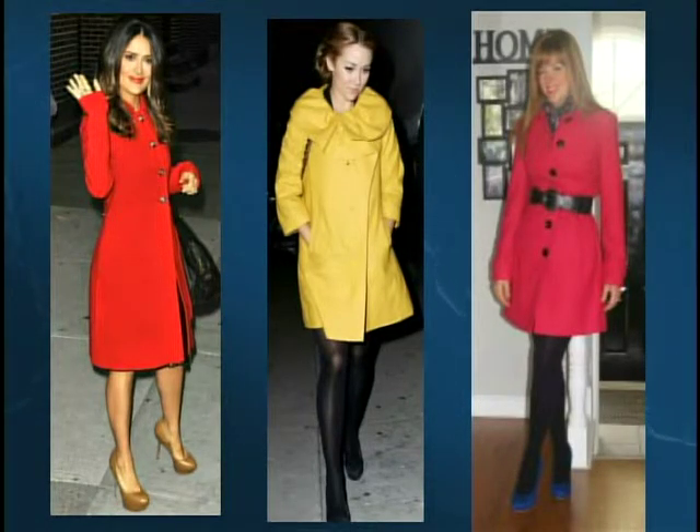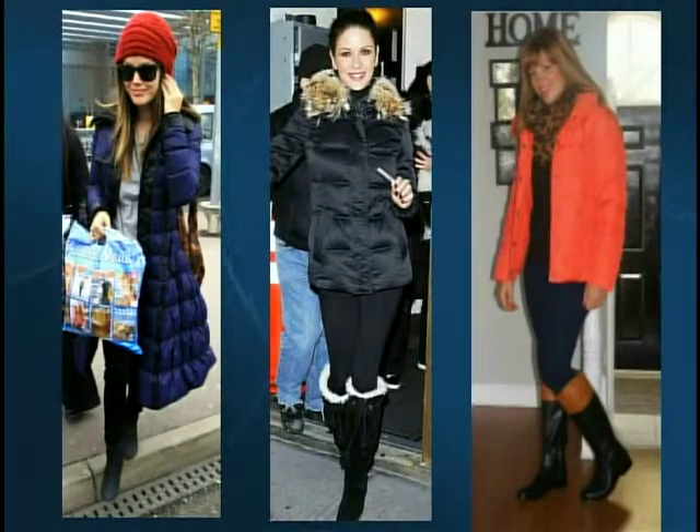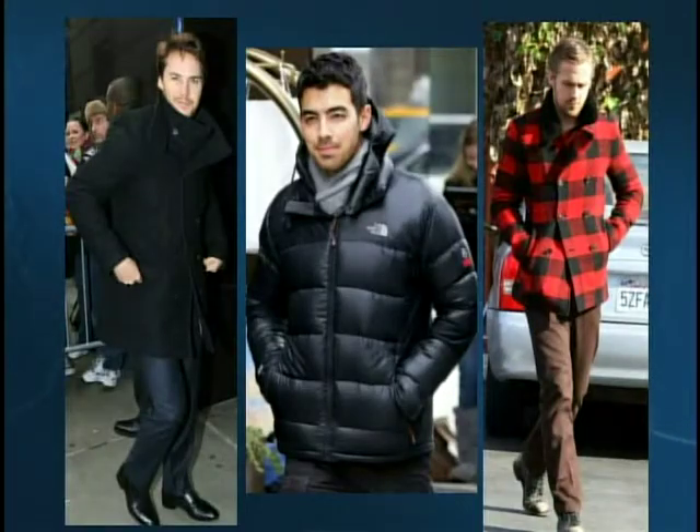The puffer coat is a total must-have for cold winters. You have to be careful about proportions — you don't want to get lost in it. Opt for a longer, belted style or add your own belt over top. It can also look really cute mixed with dressier pieces for an unexpected, fun look. You don't have to look like a big marshmallow — going for a bright color like coral keeps things stylish and fashion-forward.